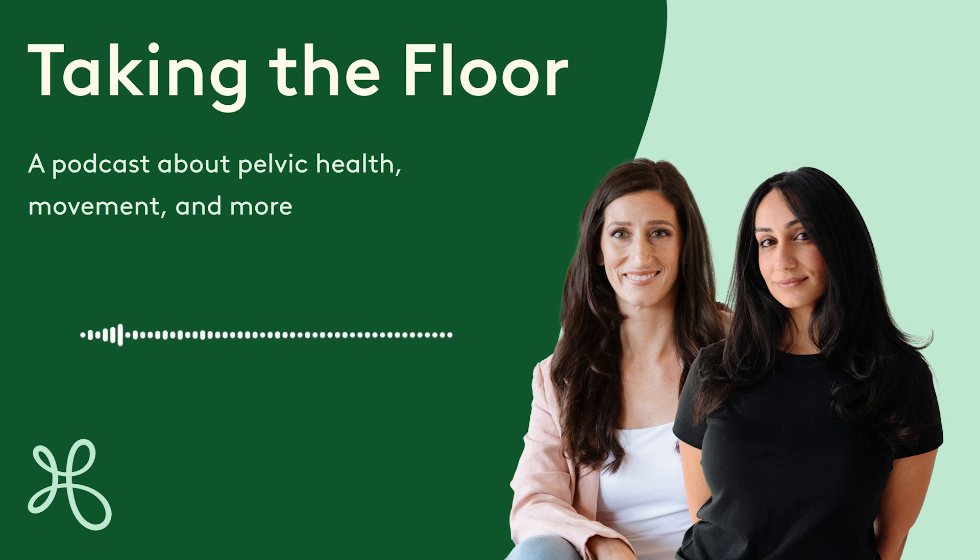Welcome to Taking the Floor, the podcast from Hinge Health about pelvic health, movement, and taking charge of your well-being. I'm Candice Dorosky, a pelvic health physical therapist at Hinge Health, and I'm here with a mini episode to help you understand how stress can have an impact on your pelvic symptoms. Our mini episodes are meant to give you a quick lesson or practical tip about some common questions people ask us about their pelvic health.